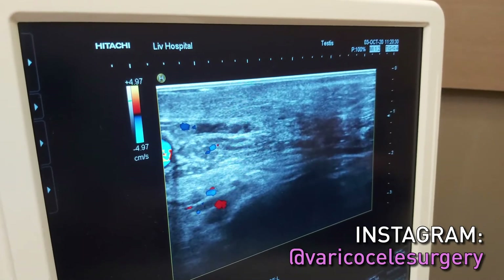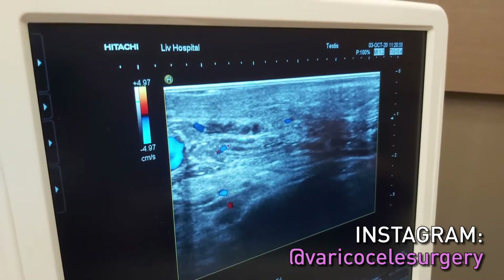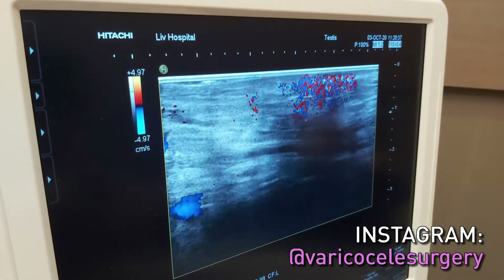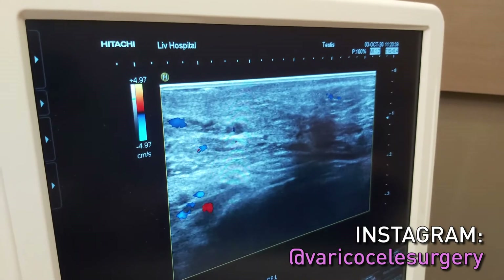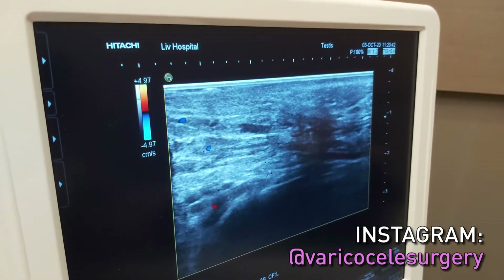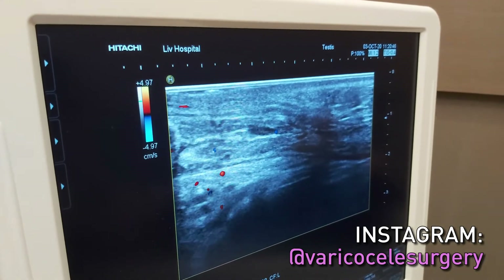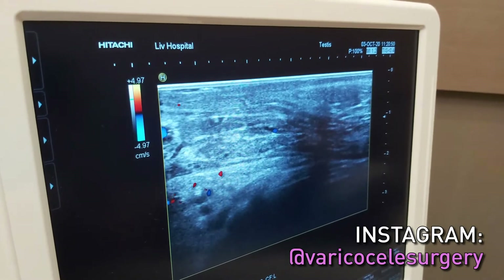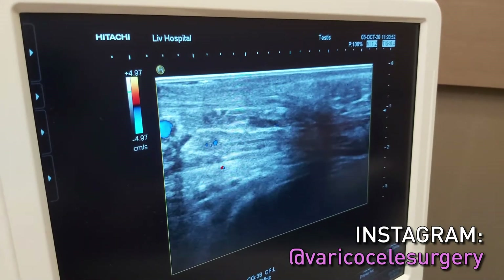In a normal varicocele operation we have to wait three months to see this picture, because the left veins get larger and larger for three months and then they disappear because they don't have any blood flowing in them. But in our technique we don't leave any veins behind.